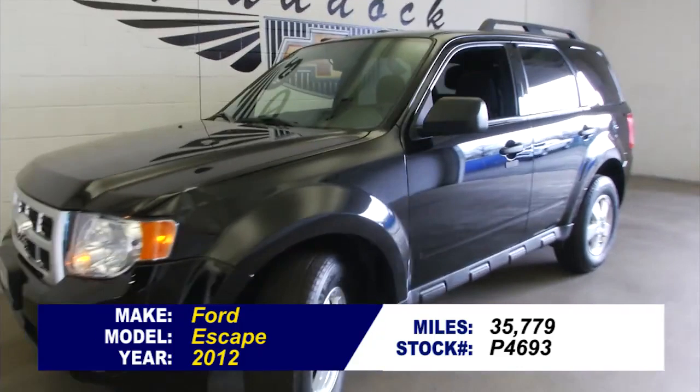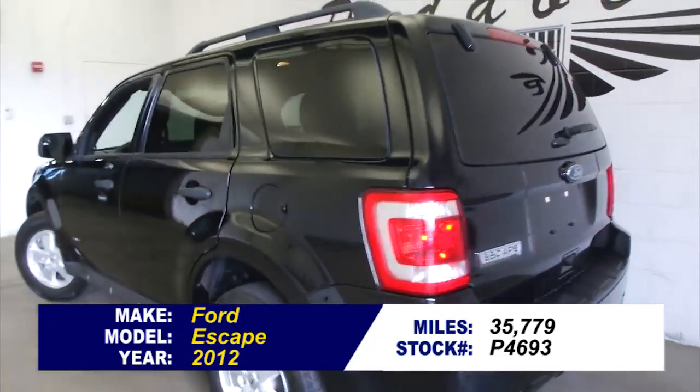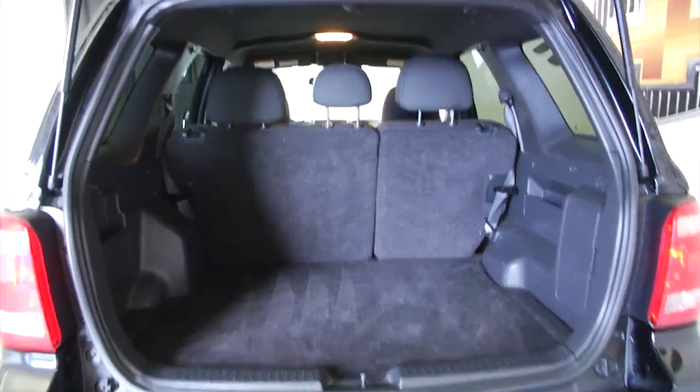Stock number P4693. This is a 2012 Ford Escape, black exterior paint. Great little SUV. In this video walk around we're going to start at the back, work our way to the front, help you see the real condition of this vehicle.